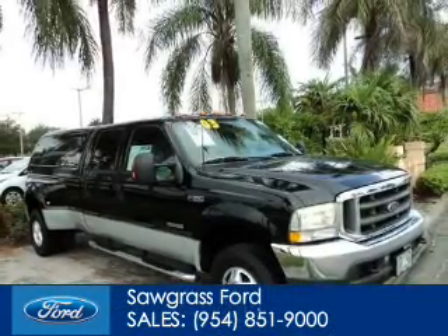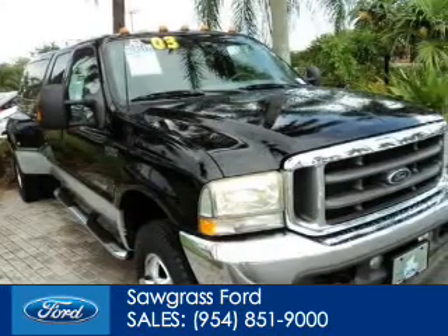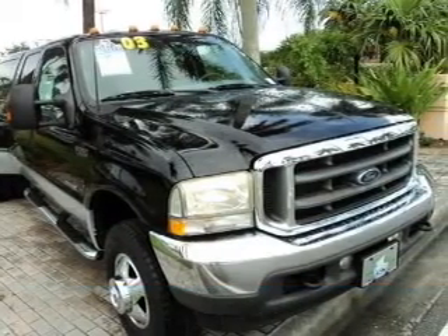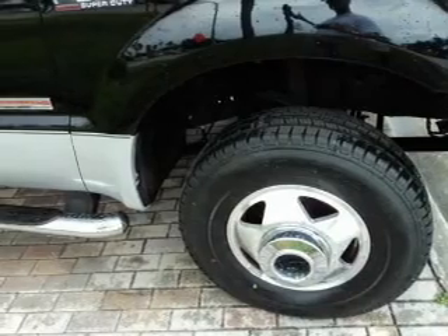This is a used 2003 Ford F-350, powered by 4-wheel drive, a 6-liter, 8-cylinder engine, and an automatic transmission.